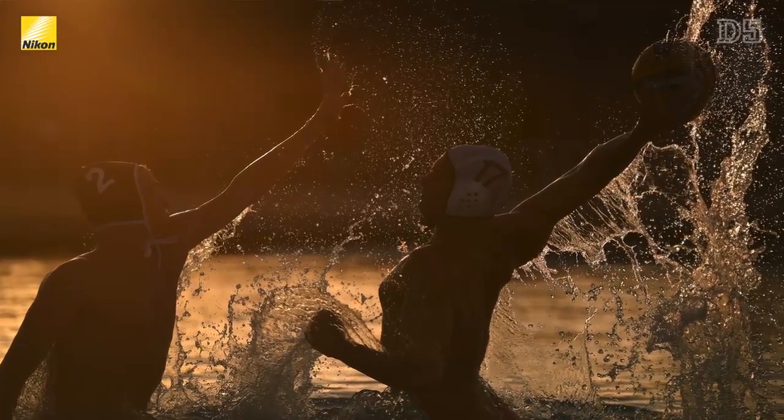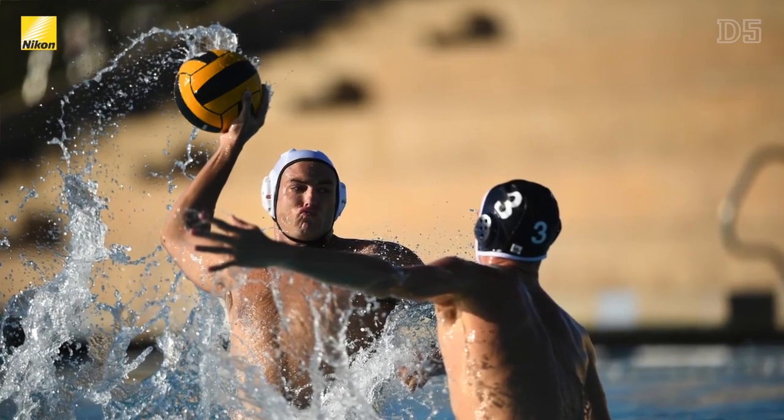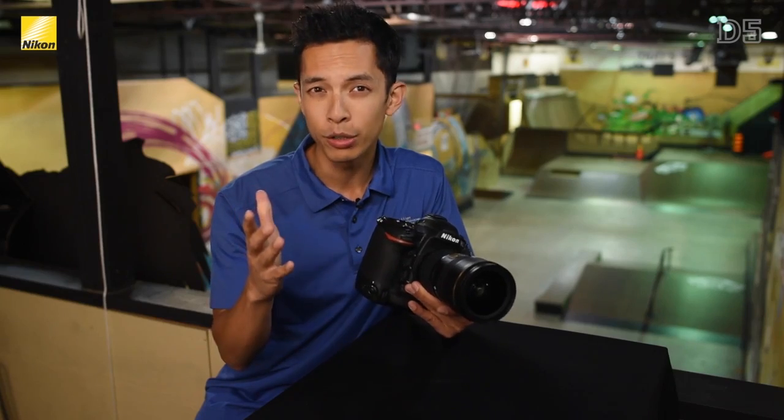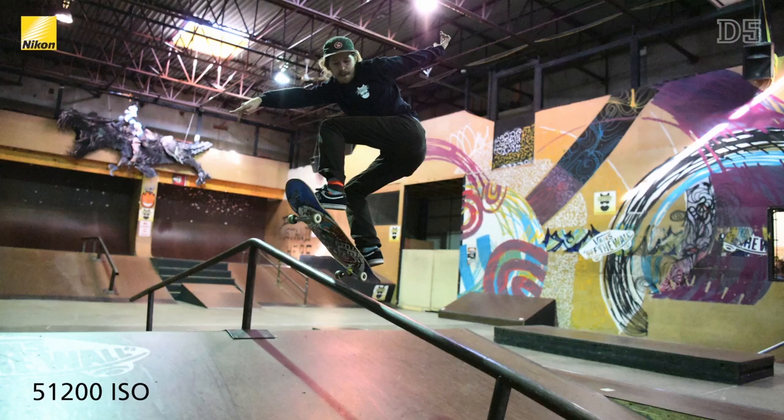Never before has a camera given you as much freedom to raise your shutter speed in low-light situations or have complete depth of field control as the D5. Even with a higher resolution, you can see how the D5 provides incredibly clean shots at ISO levels that people never would have considered even a few years ago.